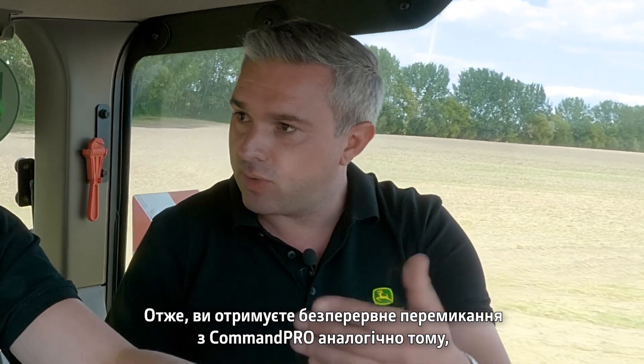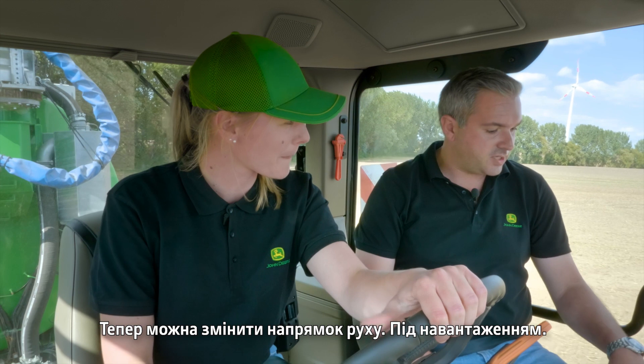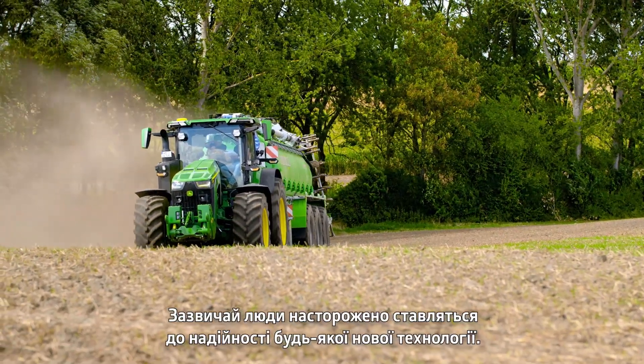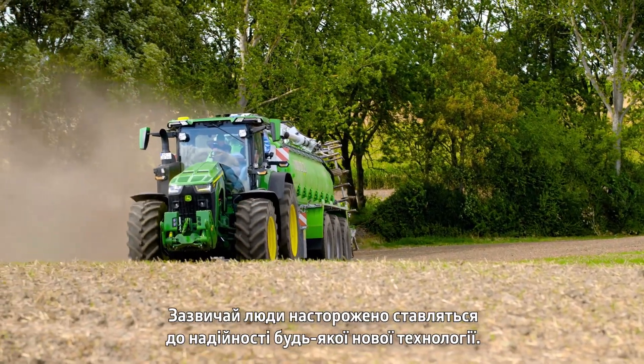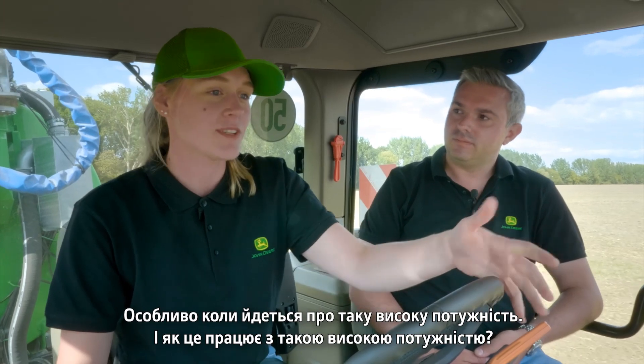You get the seamless shifting with the CommandPro that you'd get on a normal Autopower tractor, and now you can change direction under load — it's awesome. People are naturally nervous about the reliability of any new technology, particularly with such high horsepower.